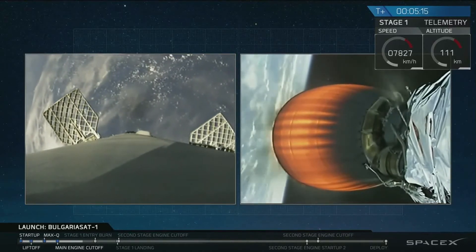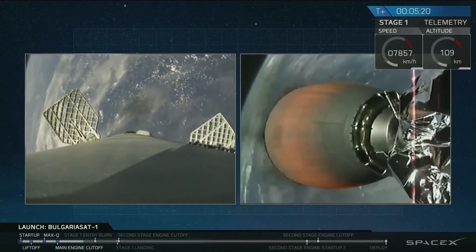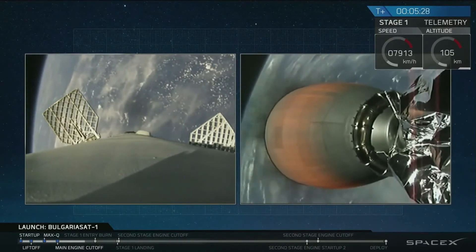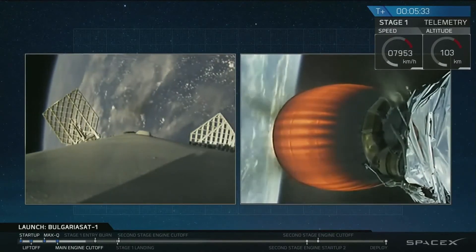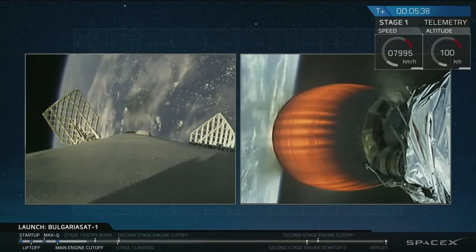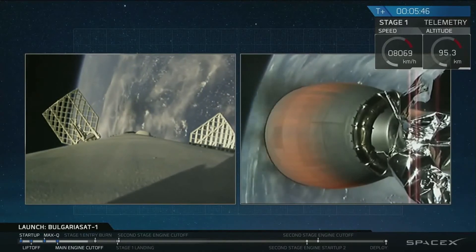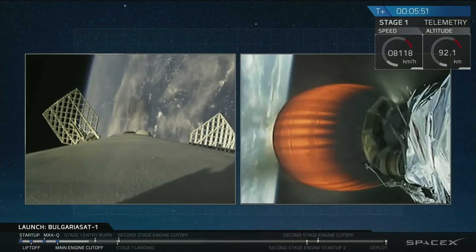Coming up in about a minute, we have our entry burn of the first stage. This is a three-engine entry burn. For today's mission, since we are landing on the drone ship, we do not have a boost-back burn — we only have an entry burn and a landing burn, two burns total. Entry coming in for the first stage is one of the highest heating and structural loads, making this a very challenging first stage maneuver to land on our drone ship.